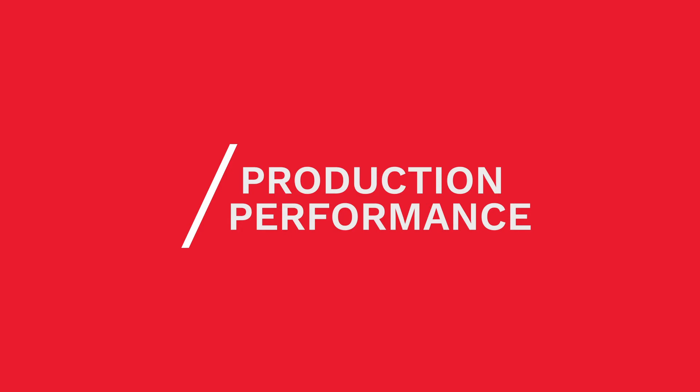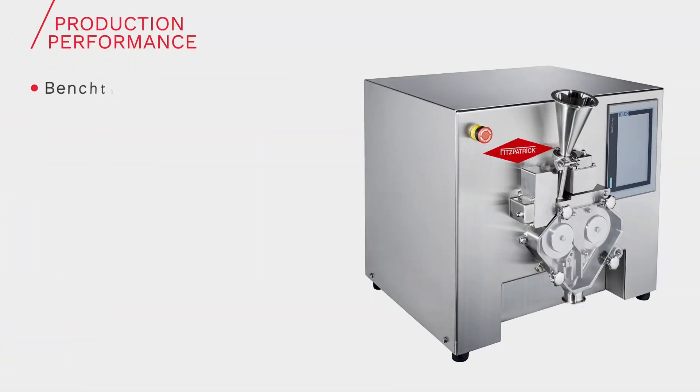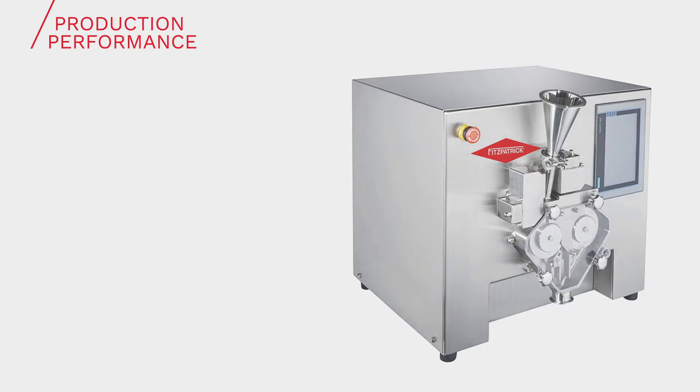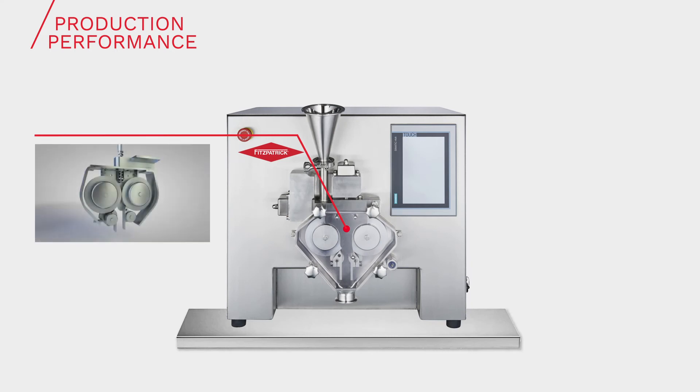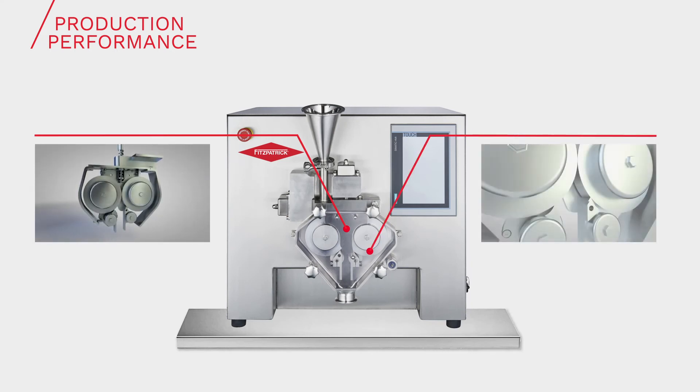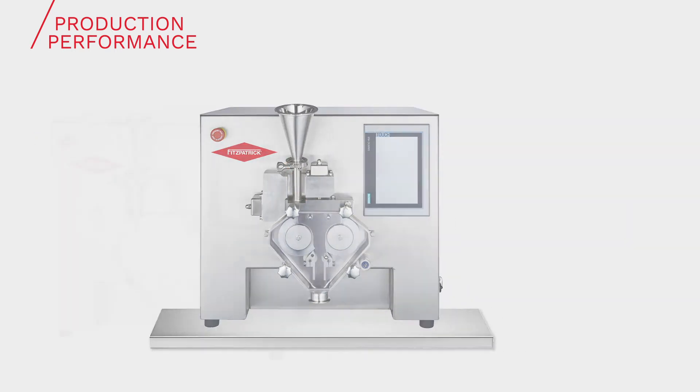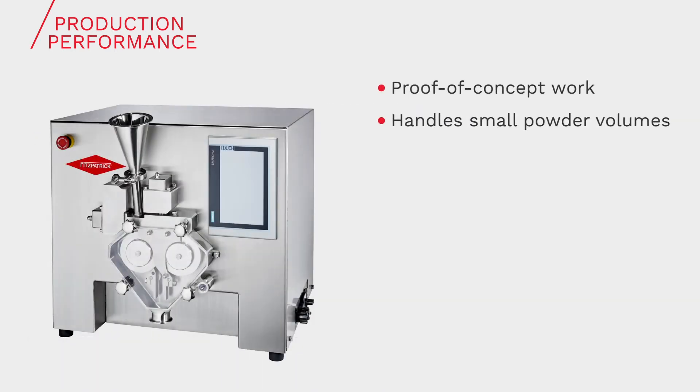Whilst the LCS is benchtop in size, it doesn't lack in performance, producing a compact that is comparable to that produced on larger-sized models. This is because all the mechanisms used on the larger-scale models have been designed in for full scalability. It is ideal for proof-of-concept work as it can handle the smallest of powder volumes, down to around 10 grams of moderate bulk density powders.